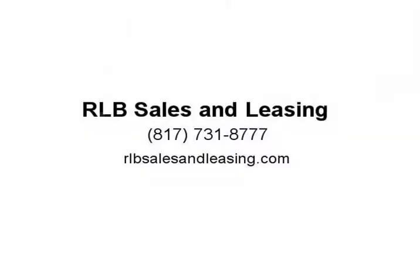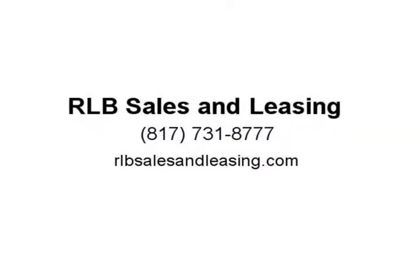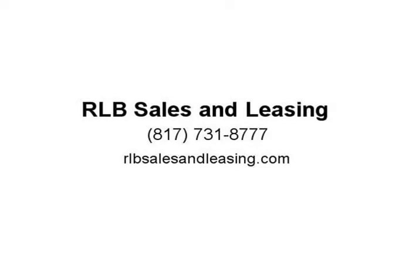This Odyssey was owned by a non-smoker. It drives and looks fantastic. Visit us at rlbsalesandleasing.com.